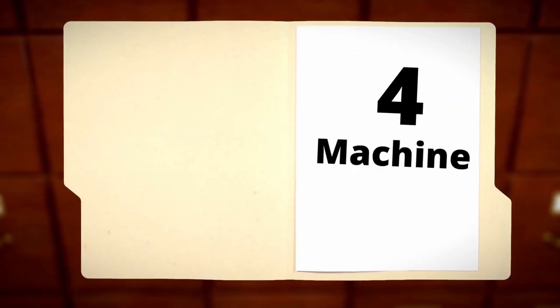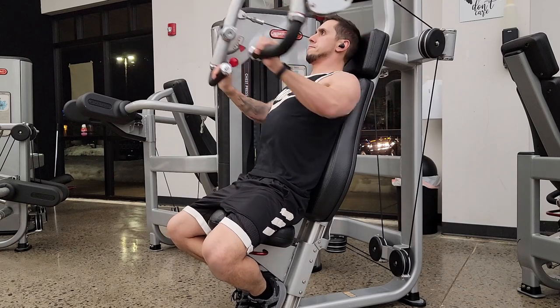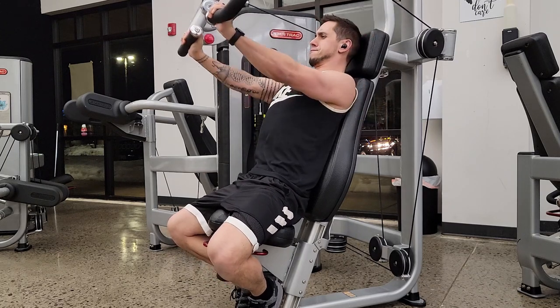Exercise number four: machine press. There are going to be a lot of variations depending on what type of machine you're using, as it differs gym to gym. One of the biggest benefits of a machine press is that you can load this exercise and not worry about balance. It is a great place to start, especially for beginners.